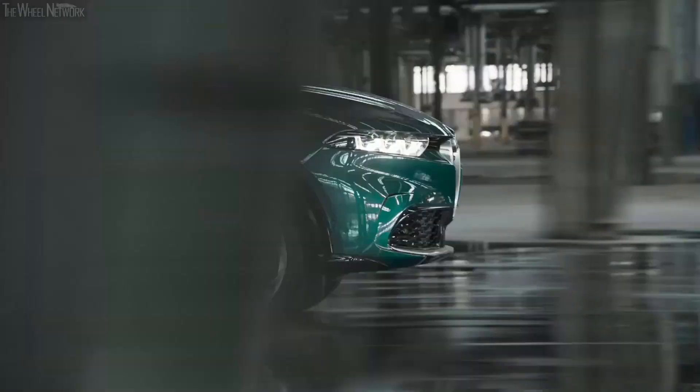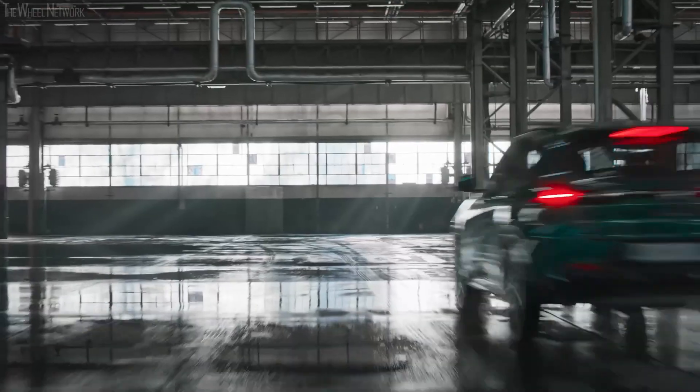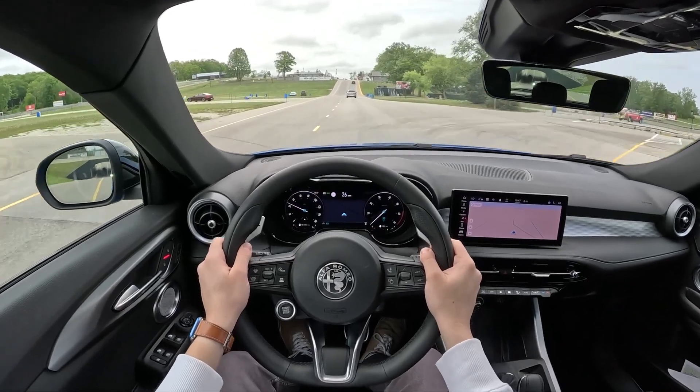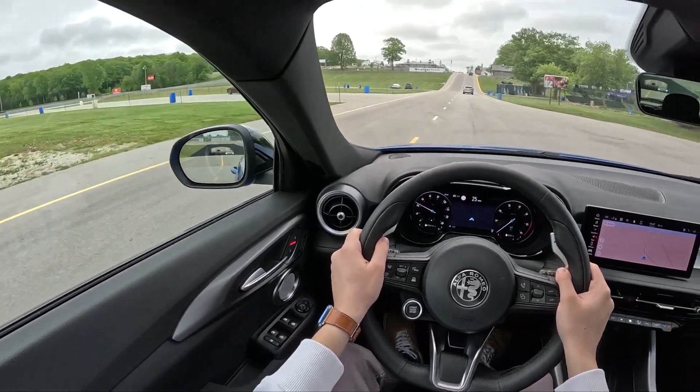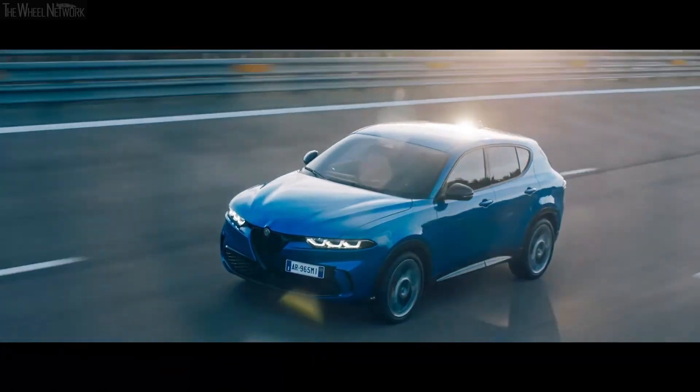The Tonale's compact dimensions make it agile and maneuverable, effortlessly gliding through tight spaces and congested areas. It's both comfortable on the inside and in driving dynamics, making it the ideal companion for urban dwellers seeking style and convenience without sacrificing practicality.